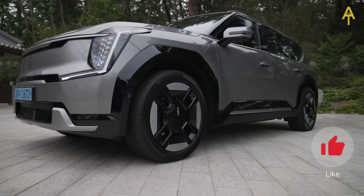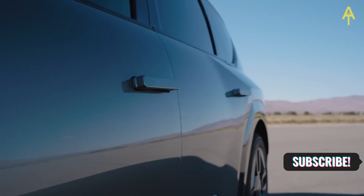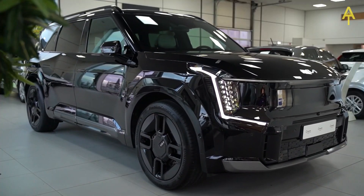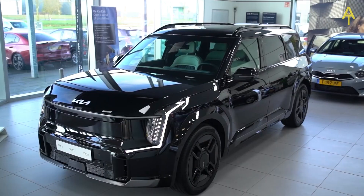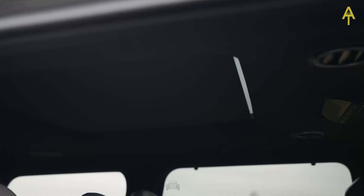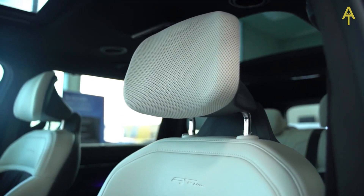Moving to the side profile, the EV9 showcases sleek and aerodynamic lines that contribute to its overall efficiency. The carefully sculpted bodywork and flush door handles not only improve the car's efficiency, but also add to its futuristic appeal. The prominent wheel arches house uniquely designed wheels that look stunning and contribute to stability and performance. The roofline is elegantly sloped, giving the car a sporty and dynamic silhouette, and a panoramic sunroof spans across the roof, providing an expansive view and filling the interior with natural light.